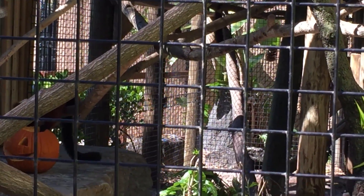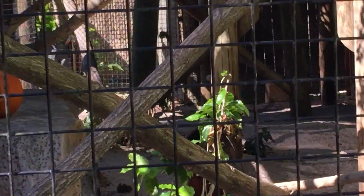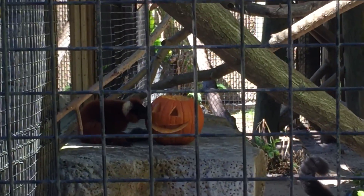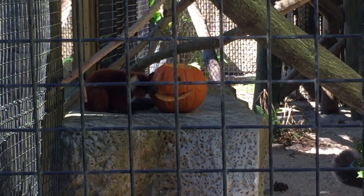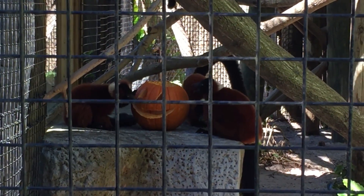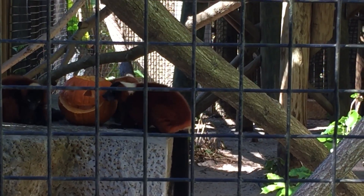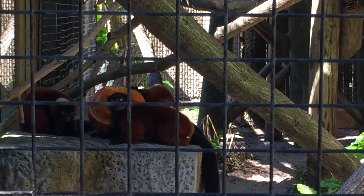Here comes some more. Look at that guy down on the bottom. They're all coming together for you. They have such cool little faces. There's one at the back over there too. There's one right here.